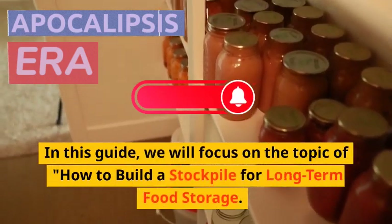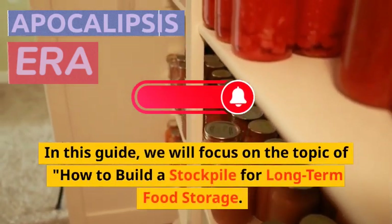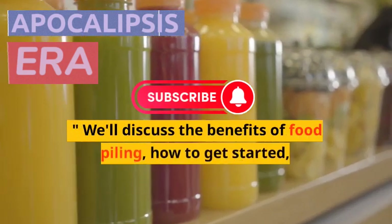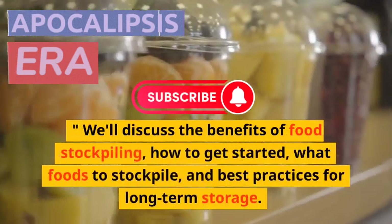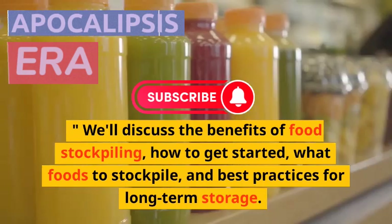In this guide, we will focus on the topic of how to build a stockpile for long-term food storage. We'll discuss the benefits of food stockpiling, how to get started, what foods to stockpile, and best practices for long-term storage.